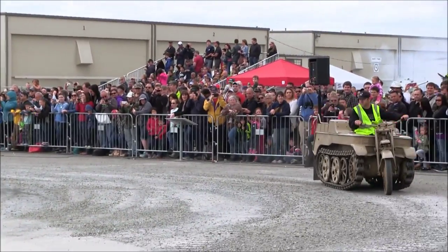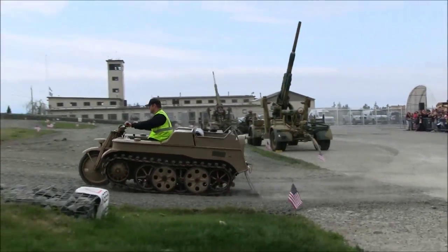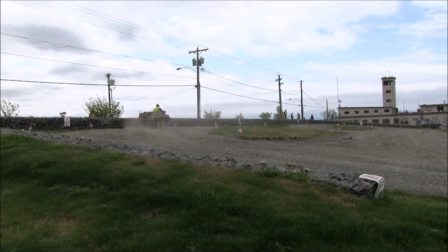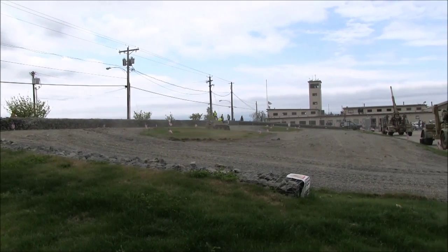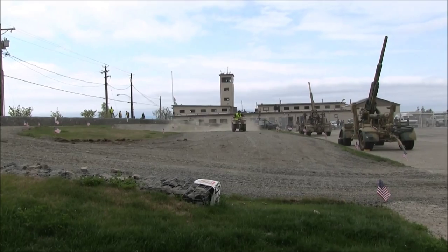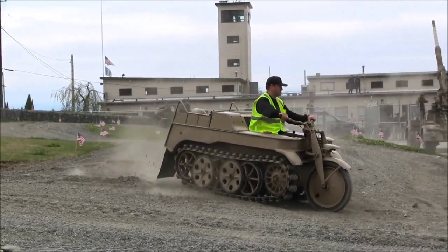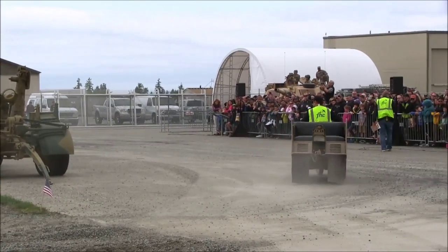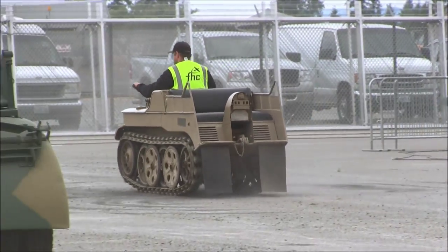That front wheel doesn't do much of the steering. There are actually brakes on the tracks, so as the driver moves the front steering wheel, the tracks brake and move the vehicle around. It was considered quite valuable on the battlefield — it can go just about anywhere, through mud and snow.